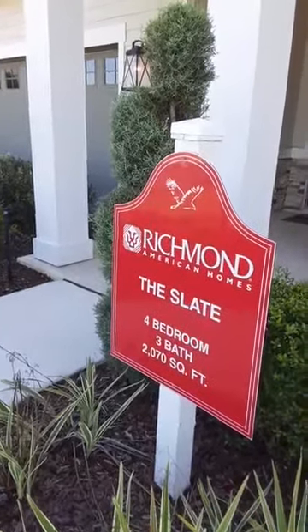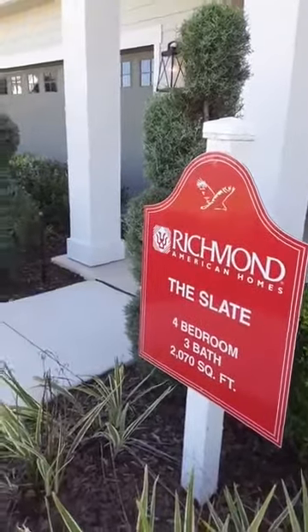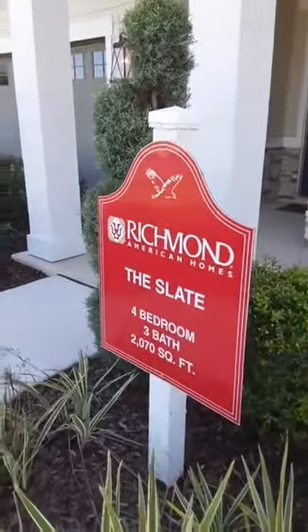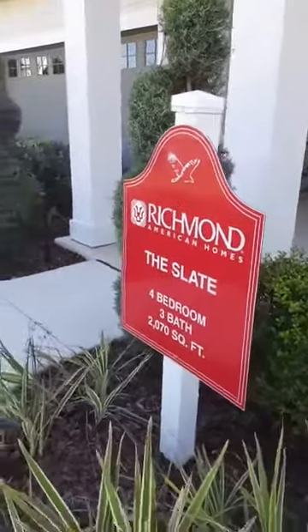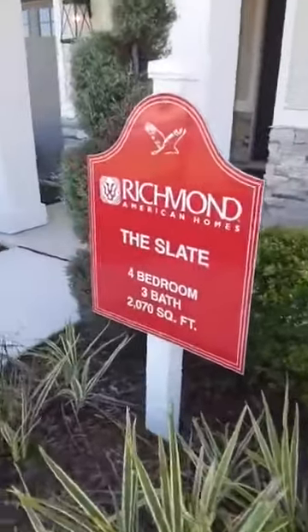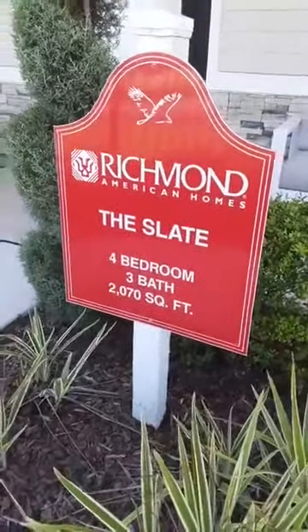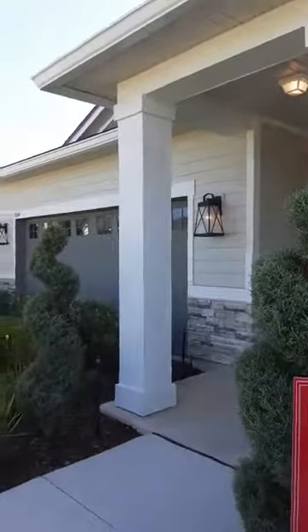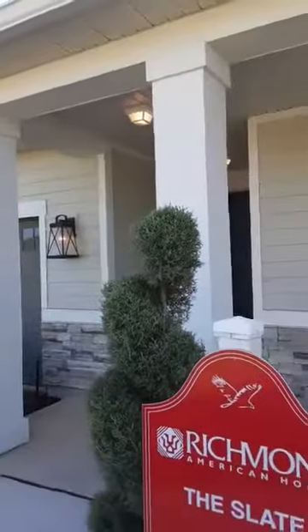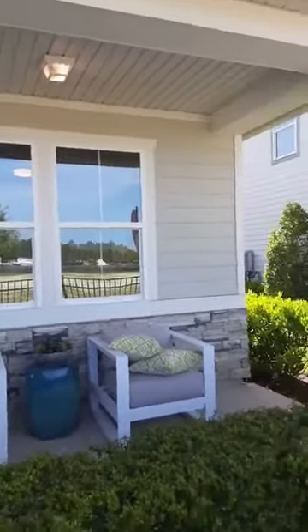Hey guys, it's me Gary Lee Stanley, your sales guy. How are you doing today? I'm doing pretty good myself. I'm over here today at 2056 Amberley Drive in Oakleaf and I'm looking at some beautiful homes - the Richmond American homes. Now this particular one is called the Slate. The Slate home, and it is four bedrooms, three baths and it's 2,070 square feet.